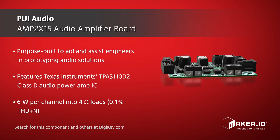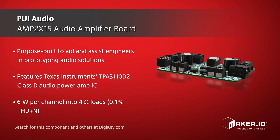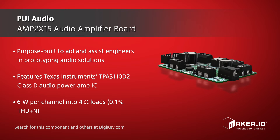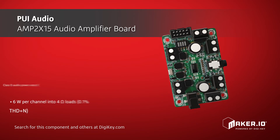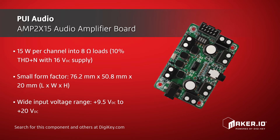This audio amplifier board can deliver 6 watts per channel of low distortion power into 4-ohm loads and 15 watts per channel into 8-ohm loads.